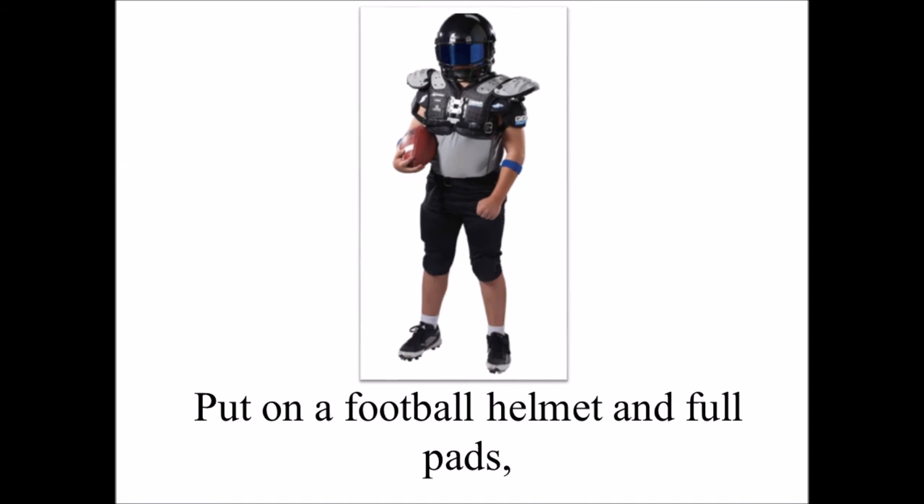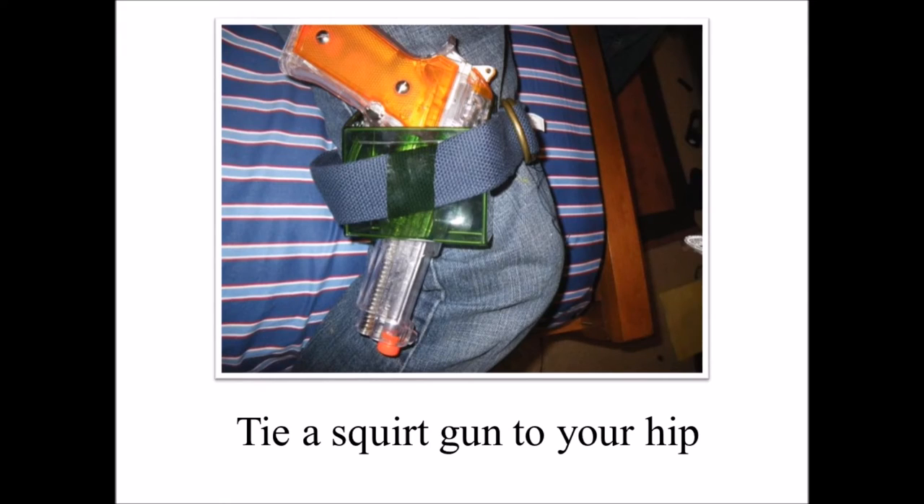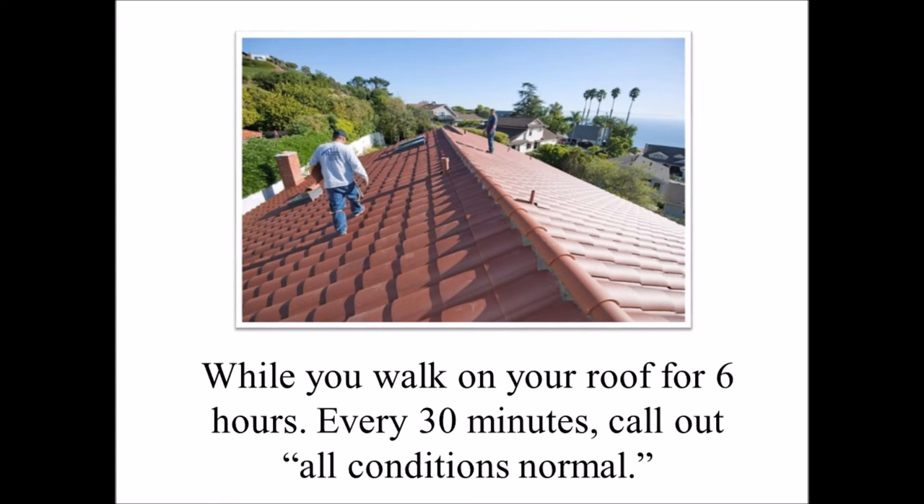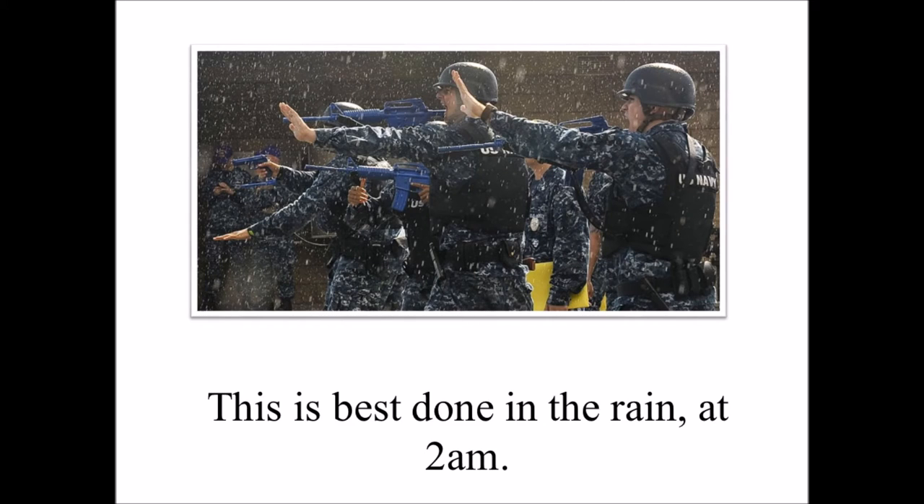Step 5: Put on a football helmet and full pads. Tie a squirt gun to your hip and carry a pellet gun while you walk around your roof for 6 hours. Every 30 minutes, call out, 'All conditions normal.' This is best done in the rain, at 2 a.m.